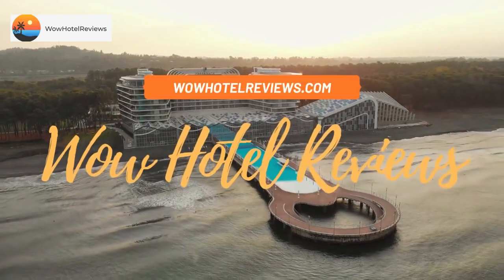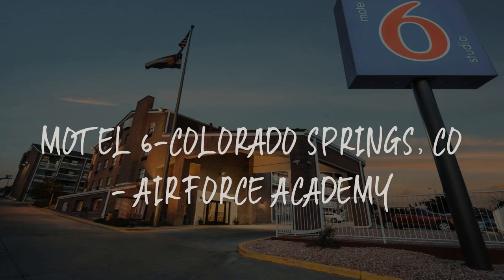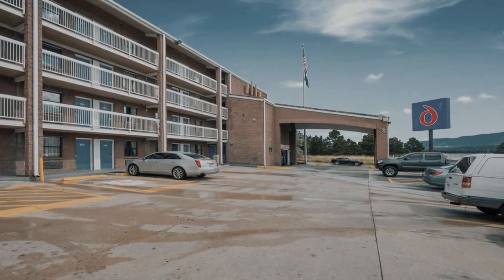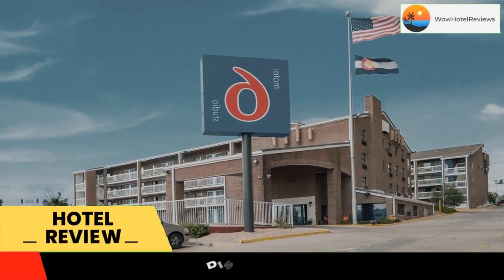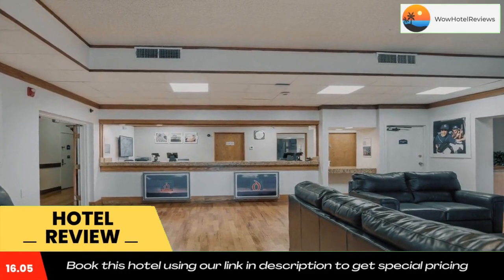Hello guys, welcome to Wow Hotel Reviews. Today I am reviewing Motel 6 Colorado Springs, Colorado Air Force Academy. It's a two-star hotel. Please use our Booking.com link in the description to book the hotel and get special pricing.